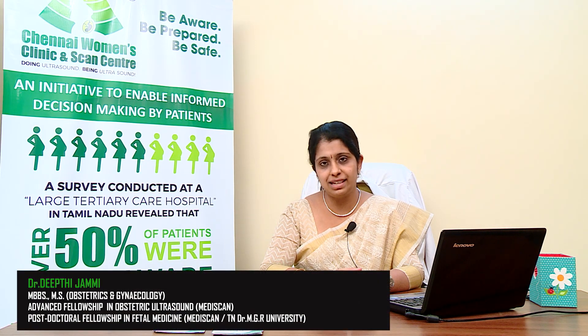Hello, welcome to my video on prenatal screening. This is part of our series called 'Be Aware, Be Prepared, and Be Safe,' an initiative to enable informed decision-making by patients. In this video, I'll be talking about the screening test which is usually done during the first trimester, and can also be performed during the second trimester.